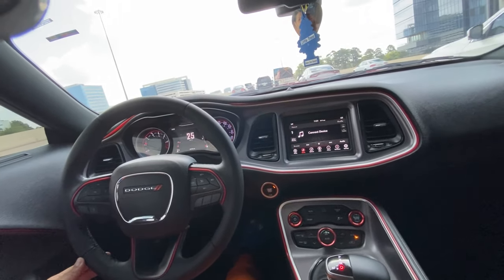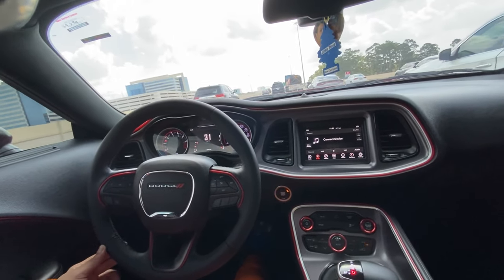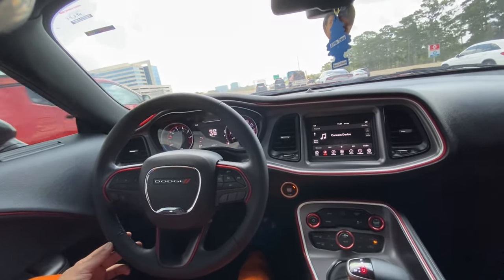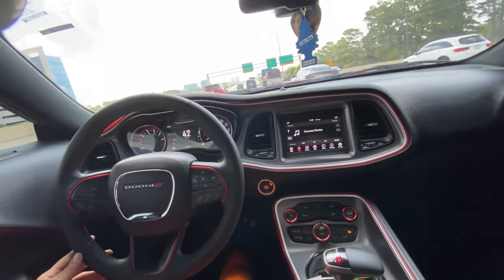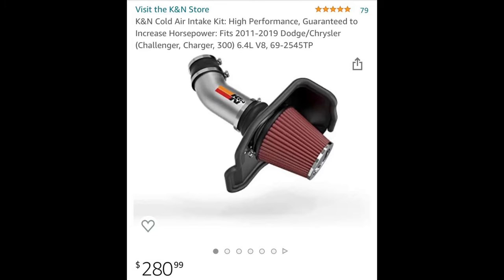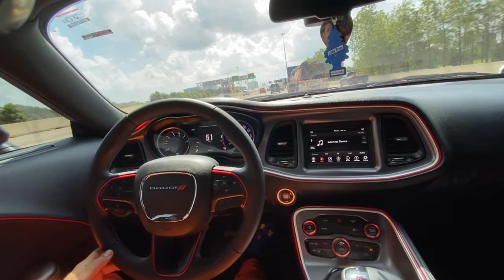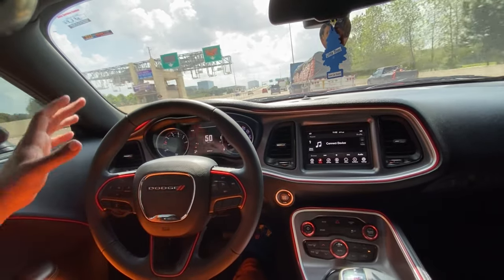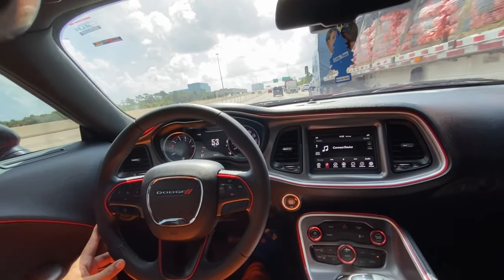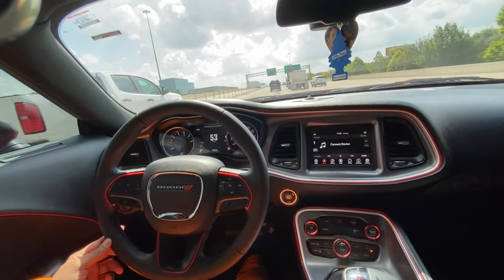But a Scat Pack is an SRT too. It says 485 horsepower, but if you change the air intake, that car shoots up to 500 horsepower. You don't really have to do much to it — just by changing the air intake to a cold air intake. That type of cold air intake gives you better performance and more horsepower. It can shoot you up to 500 horsepower on a Scat Pack.